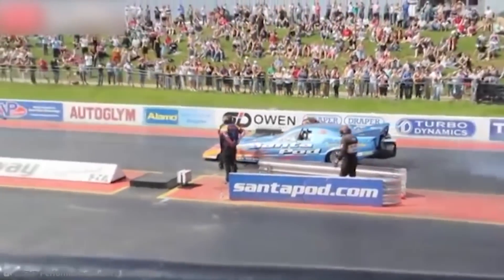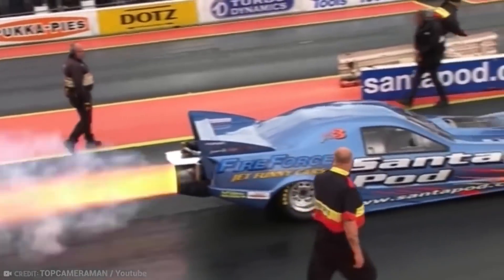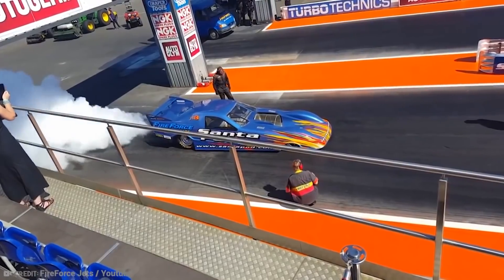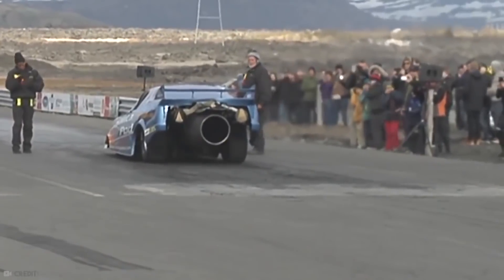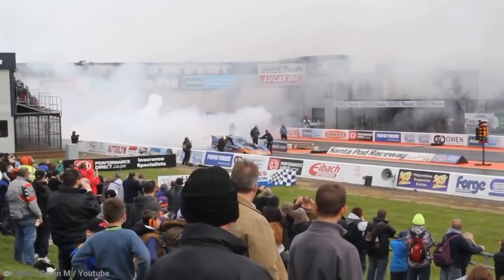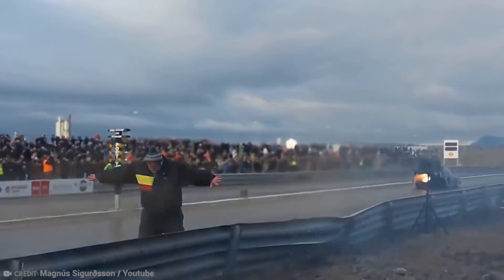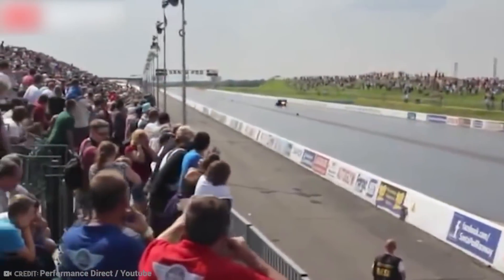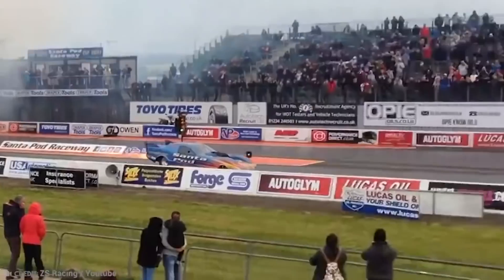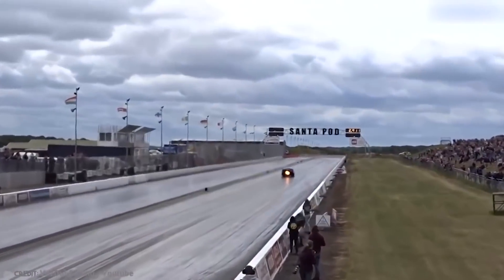As the jet car speeds down the strip, the extreme heat generated by the jet engine, combined with the sound of the car, silences its spectators. The jet engine in this mechanical Frankenstein of a machine produces thrust equivalent to more than 10,000 horsepower, and it can smash the quarter-mile in less than 5 seconds at a top speed of almost 300 miles per hour. Martin Hill pushed the car to its limits and clocked a terminal speed of 336 miles per hour in 5.793 seconds during the Easter Thunderball event in 2005, breaking the Guinness record.